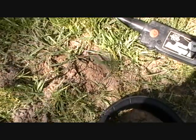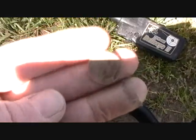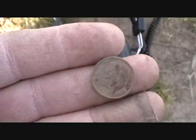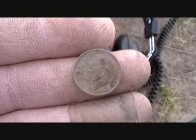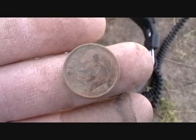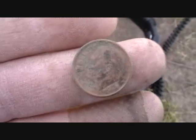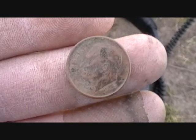The next hit I got is this 2000 dime — it wasn't too deep. I think I got one more hit in this area. That other hole with the multiple hit, all I dug out of there was a solder, so it wasn't what I expected.